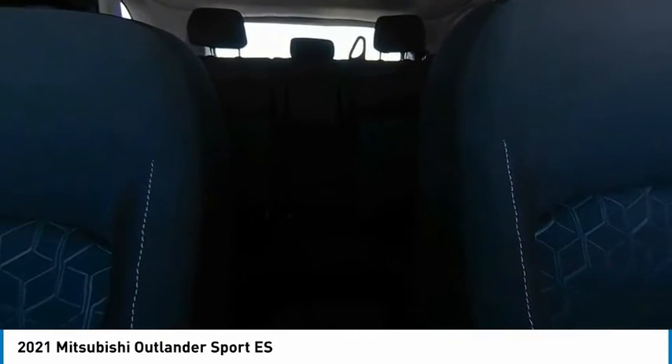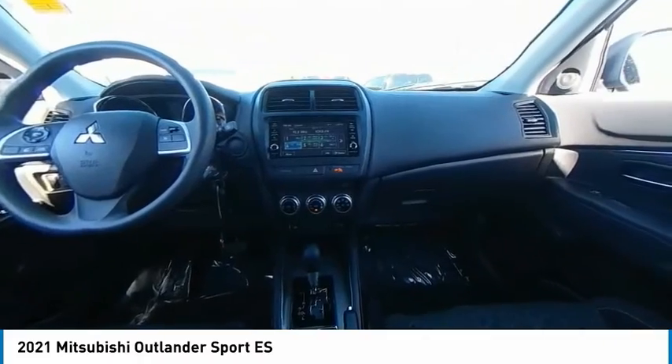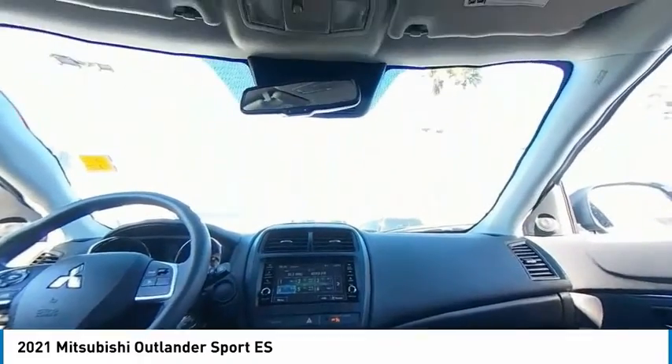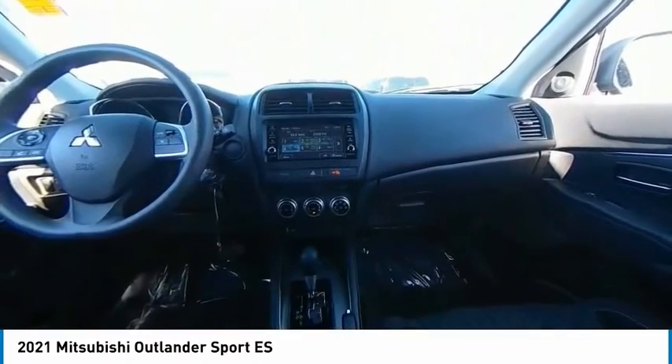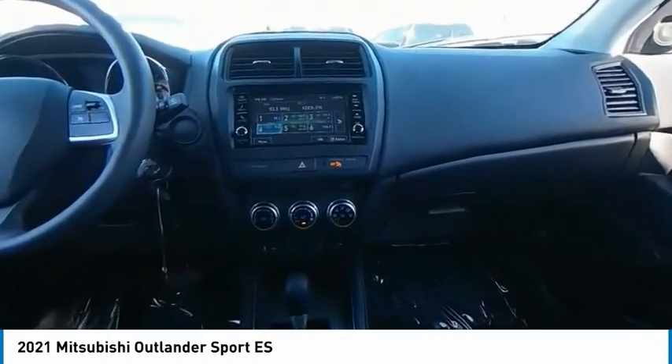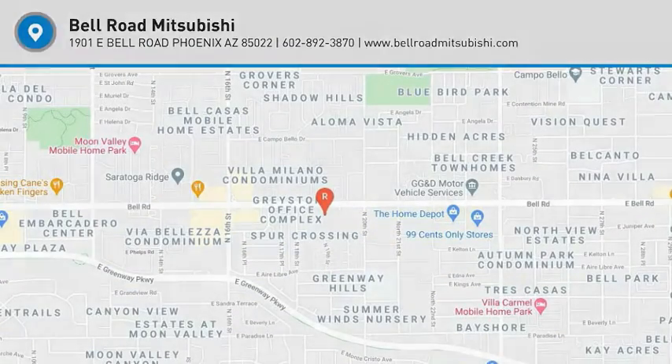Searching for a dependable vehicle that looks great too? You found it, so stop in today. Outlander Sport.